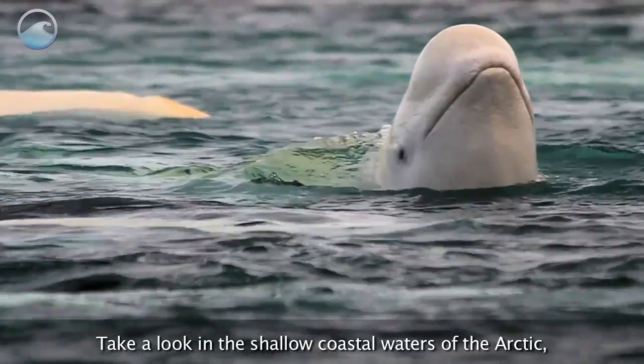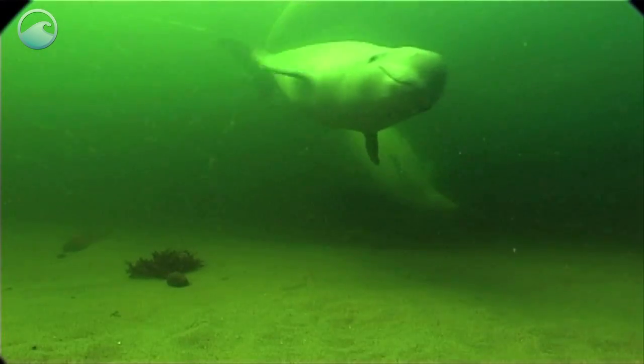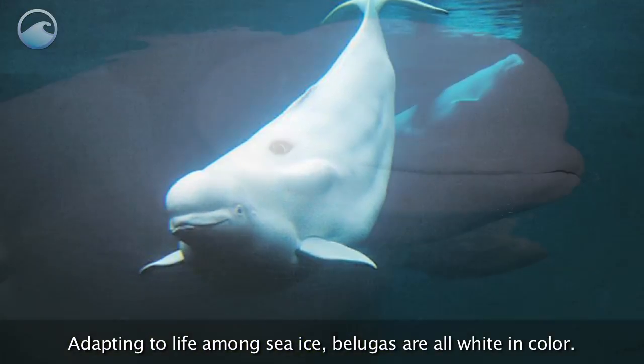Take a look in the shallow coastal waters of the Arctic and you might just spot a beluga whale. They don't look like your typical whale though. Adapting to life among sea ice, belugas are all white in color.